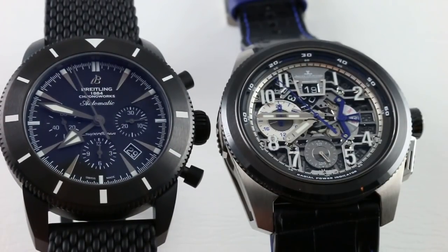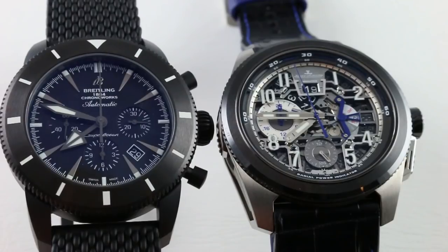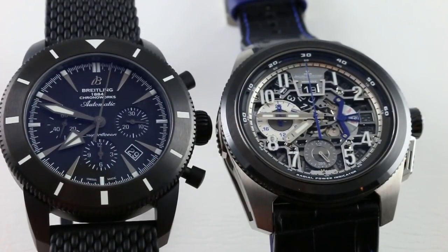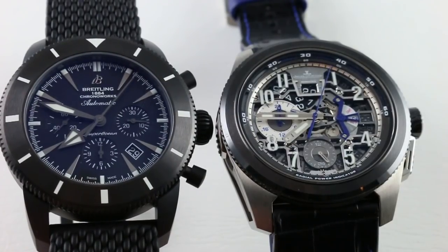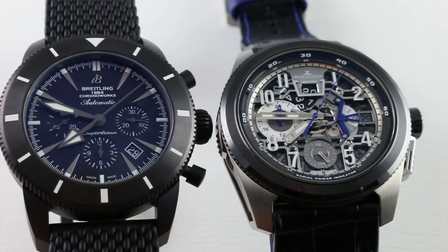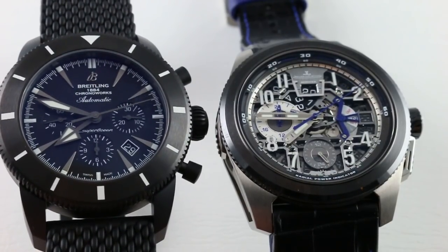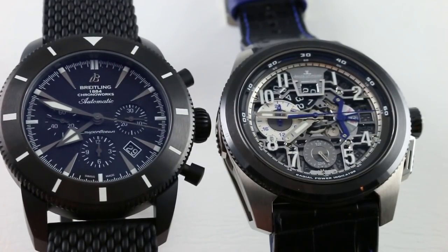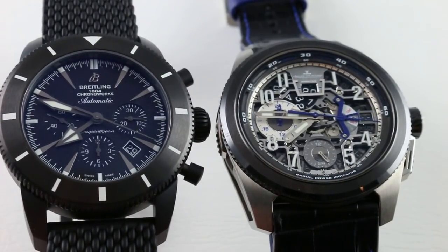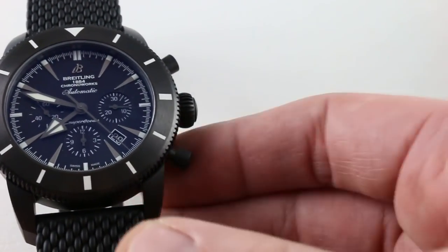The two watches represent the ultimate in sports watch technology and ergonomic ease from their respective brands, but it's important to remember that these brands have very different histories and values. Both watches have standalone reviews on the channel already, so if you want to go in depth into each piece — especially the wrist fit — by all means. We can begin the discussion of these watches in alphabetical order.